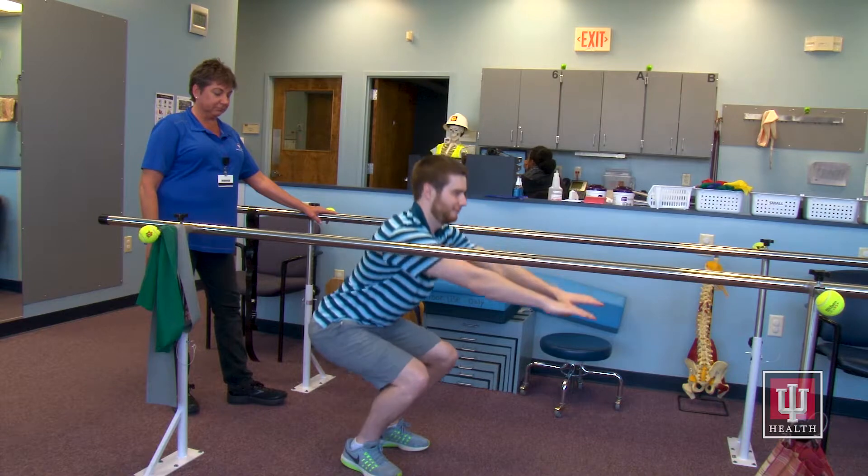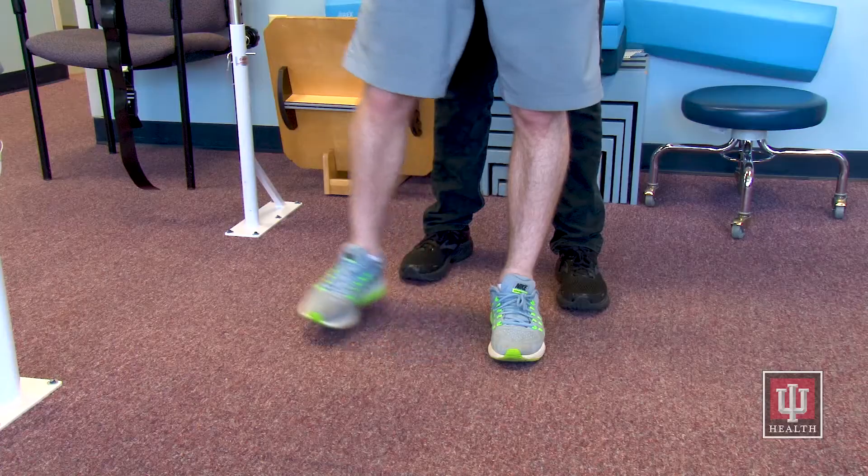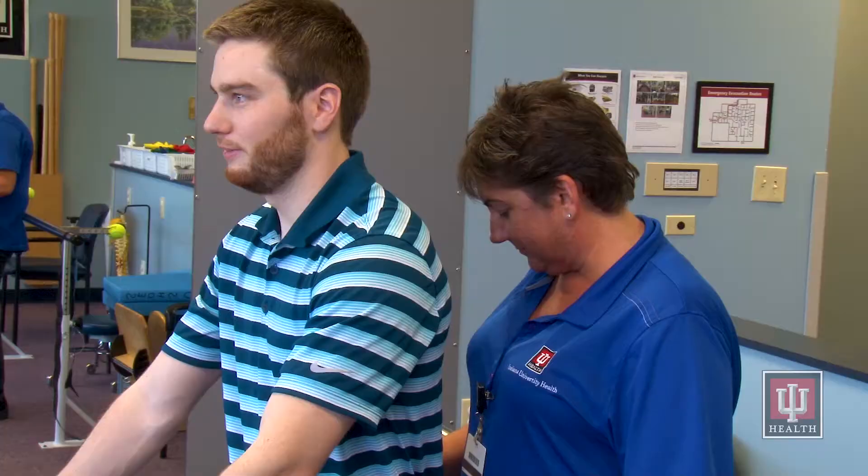If you are receiving aquatic therapy, we will blend your visits to the pool with occasional land-based sessions in the clinic to check on your progress and to give you other ideas for a home exercise program.